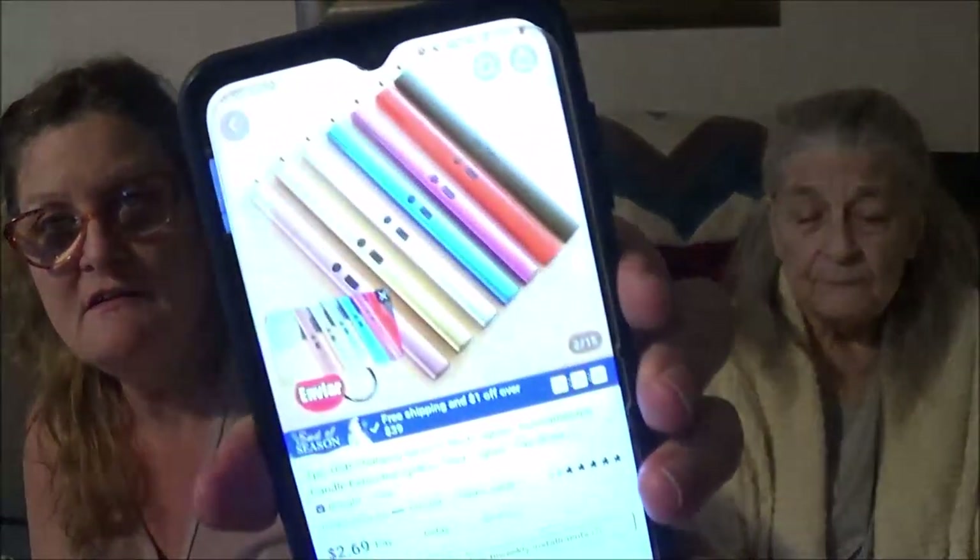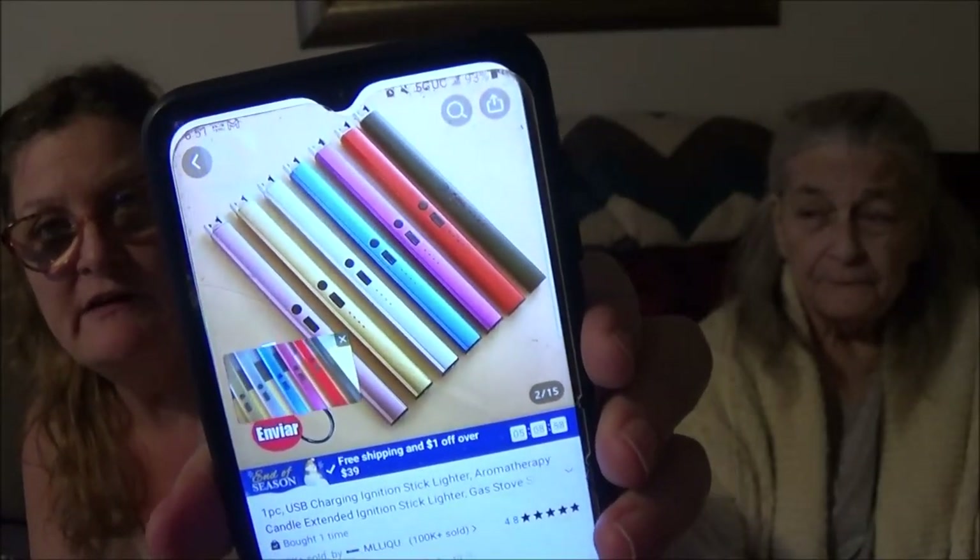It's $2.69 a piece. There's different colors — let me show you. There's all the different colors on there that you can get. I think it's very cool. Neat. I think it's neat too. I just liked it because I don't have to have batteries. I just plug that in when it goes down. I use candles a lot but I don't turn them on every single day, so this probably, once it's charged, will probably last a long time.